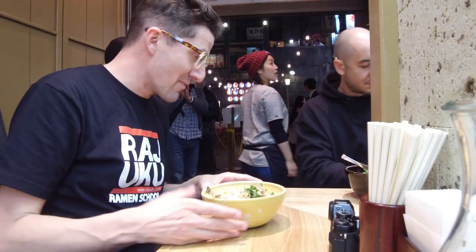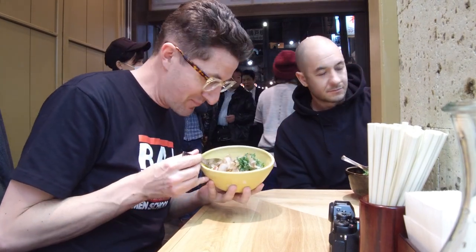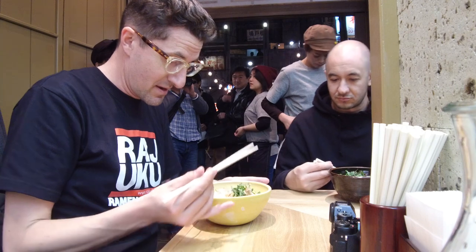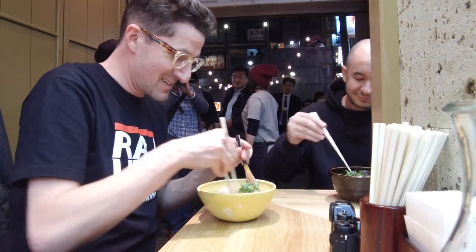Me and Abraham are about to crush the two maze sobas they've got. We've got bacon and egg, and what do you got there? This is vegetarian - all vegetables, no fish, no animal. The Ramen Museum always has vegetarian options. Looking good, let's crush this - game time!